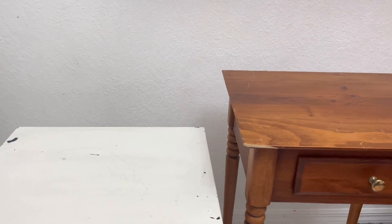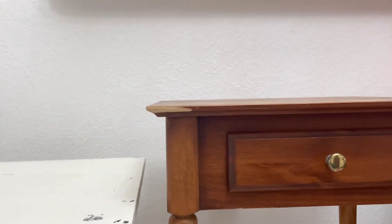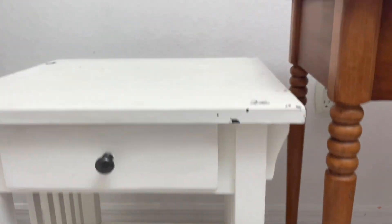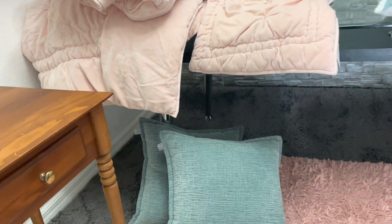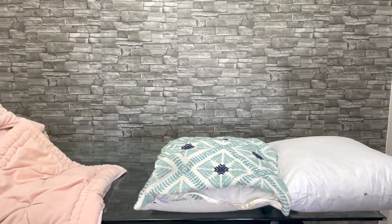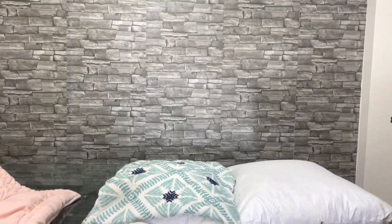Estas dos mesitas de noche las conseguí porque quiero remodelarlas. Lo que quiero hacer es remodelar esta mesa al tamaño de la otra y pintarlas. Así que eso es lo que voy a estar haciendo — unas cuantas remodelaciones a cada uno de estos artículos. Todavía no sé dónde los voy a colocar ni cómo voy a decorar, pero los compré porque ya tengo en mente ciertas cosas.